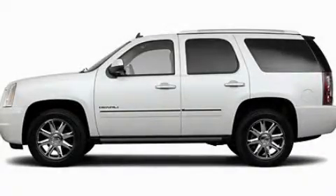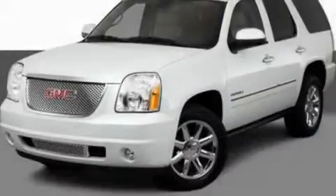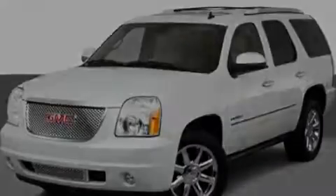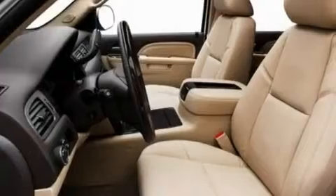This is a 2011 GMC Yukon, a vehicle with safety, comfort and space. It features a 6.2-liter, 8-cylinder engine and an automatic transmission.